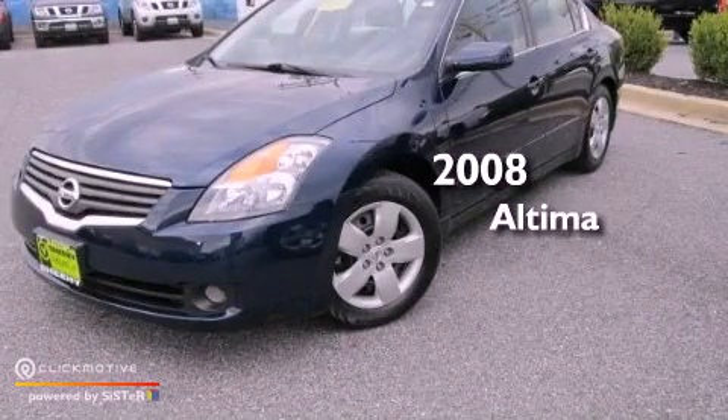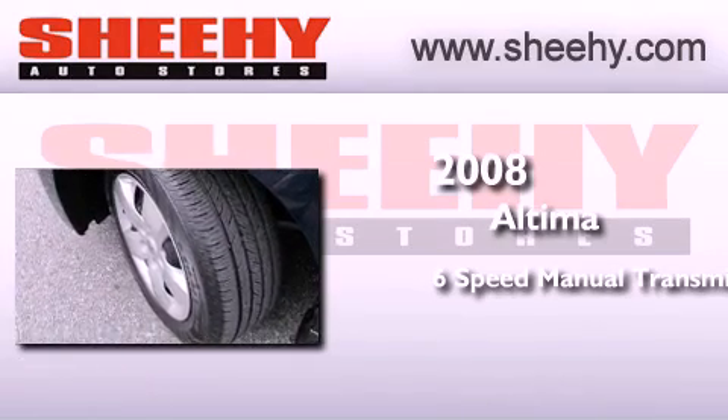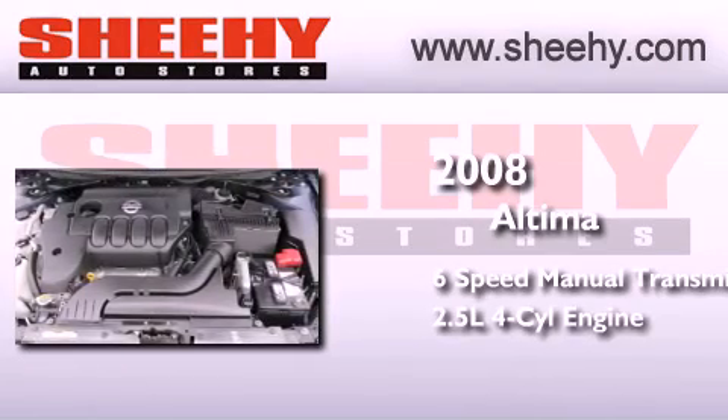This is a 2008 Nissan Altima. This four-door sedan has a six-speed manual transmission and an inline four-cylinder engine.